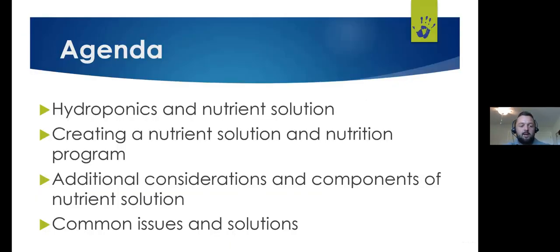So today, before we dive in, I want to discuss hydroponic systems and nutrient solution, then move into creating a nutrient solution and developing a nutritional program. We'll also cover additional considerations and components of a nutrient solution, and finish with some common issues and solutions.